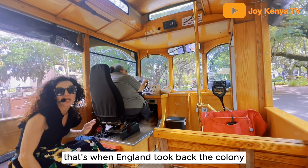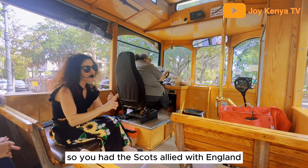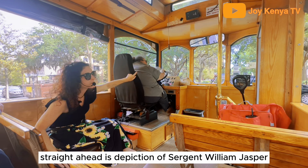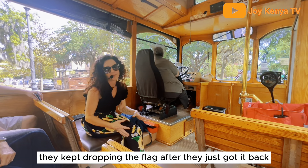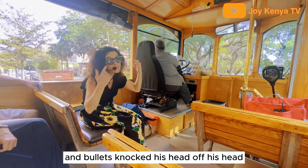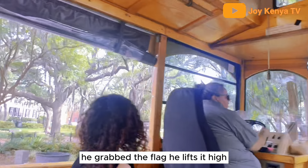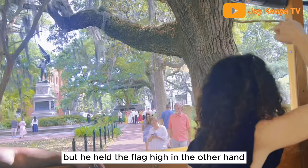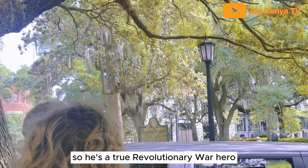That's when England took back the colony with the help of the Scottish for four years. You had the Scots allied with England and the Americans allied with the French. Straight ahead is the depiction of Sergeant William Jasper — he was Irish from South Carolina and held the South Carolina flag. They kept dropping the flag after they'd just gotten it back. He reached down to get the flag and bullets knocked his hat off his head — it's depicted at his feet, full of bullet holes. He lifts the flag high, then gets shot in the gut. He's holding his sword over the wound but held the flag high in the other hand to keep up the morale of his comrades. He's a true Revolutionary War hero and is buried in Colonial Park.